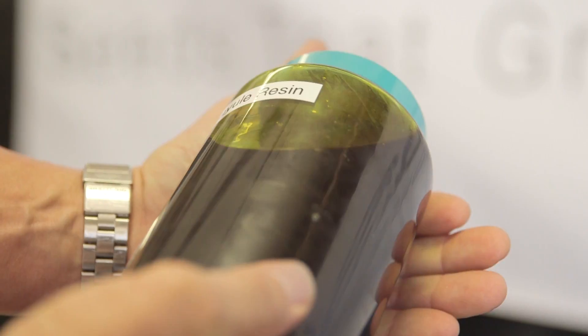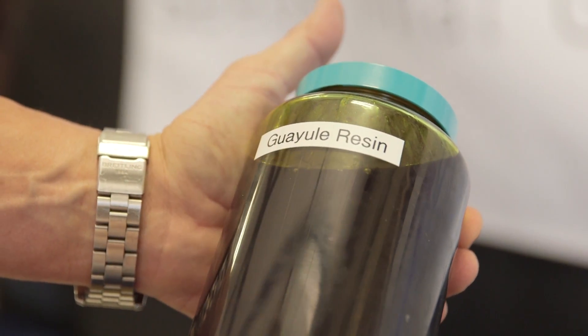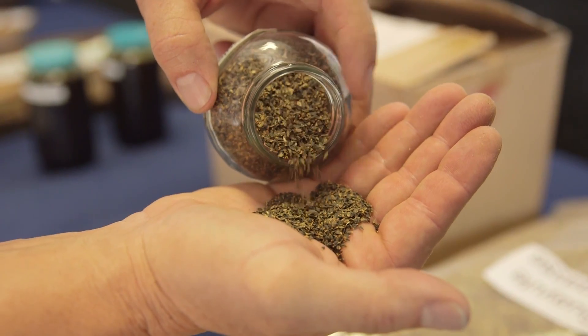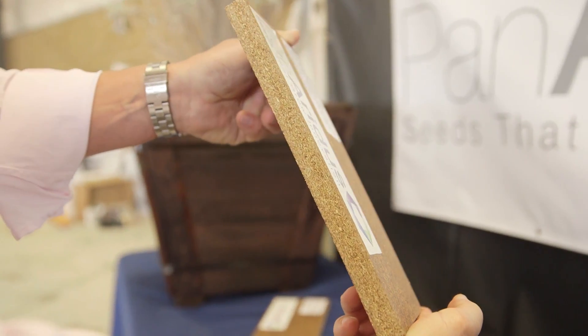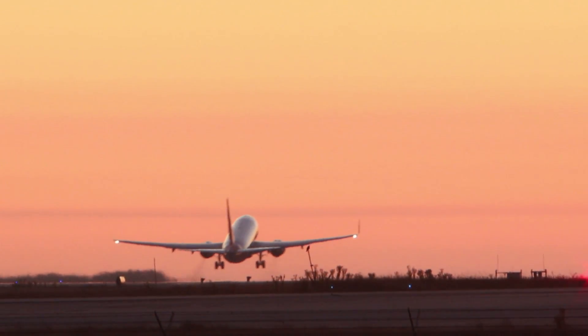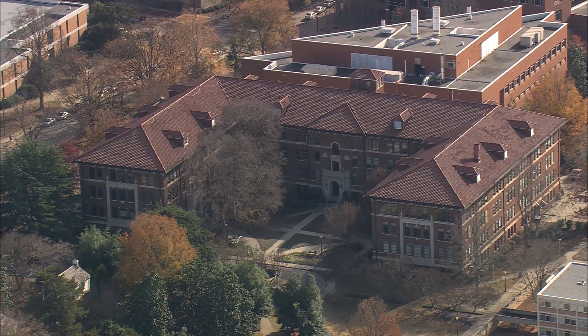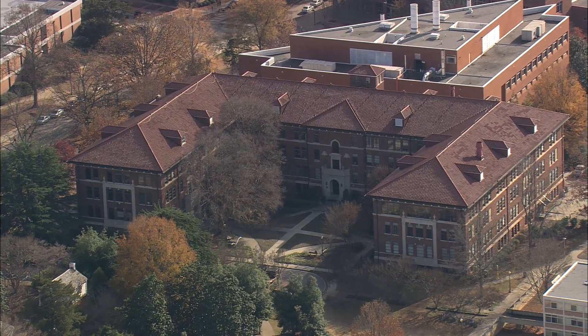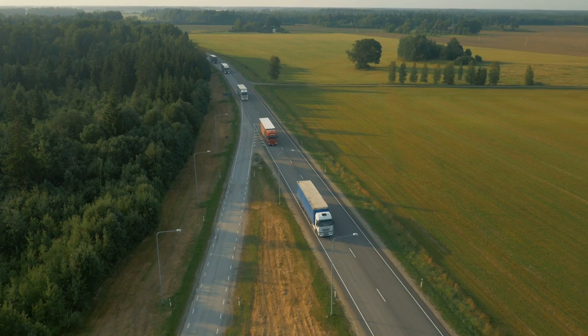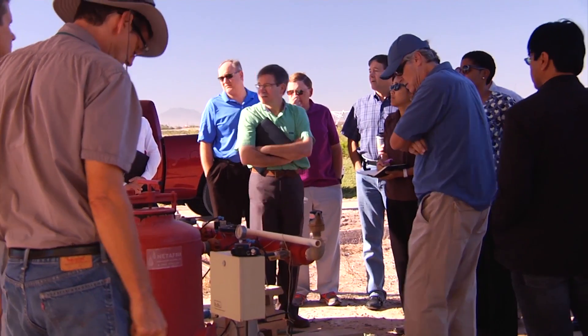Along with rubber, Guayule produces resin that shows promise for use in adhesives, flavoring, and fragrances. The woody material left over from the plant — the bagasse — can be converted into fuel that burns at the same BTU as coal without coal's pollution. Clemson University concluded in its lifecycle analysis that Guayule has a smaller environmental footprint than conventional tires. There could be virtually no waste in the Guayule process.